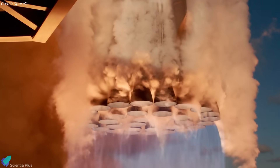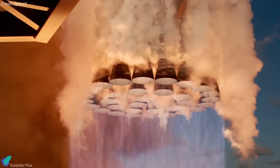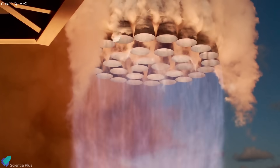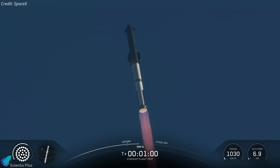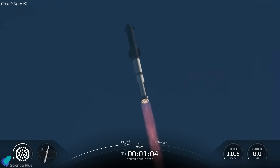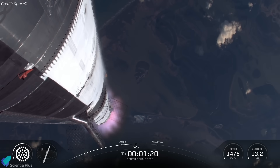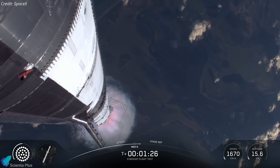All 33 Raptor engines on Booster 15 performed nominally, with 24 flight-proven engines highlighting a milestone in reusability. The vehicle passed Max-Q roughly 62 seconds into flight, enduring maximum aerodynamic stress without structural flexing or disturbances, a sign of improved tank pressurization and load distribution.